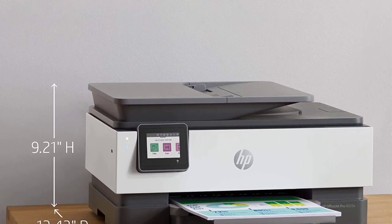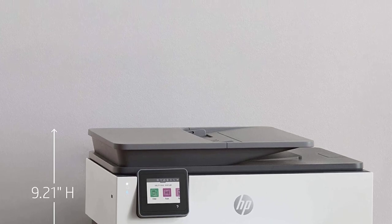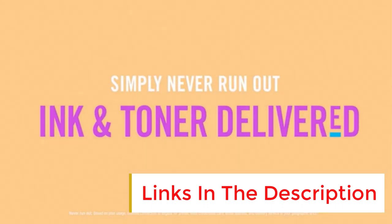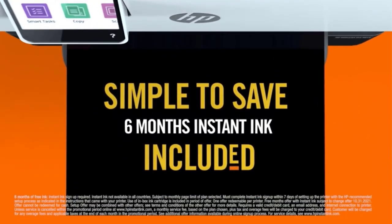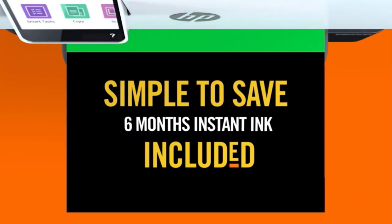Models like the 8025 and 8028 are older versions that don't include the 6-month subscription to HP's ink service. With that out of the way, this printer has a sturdy build, a design that allows easy access to paper jams, and a user-friendly touch-sensitive display.